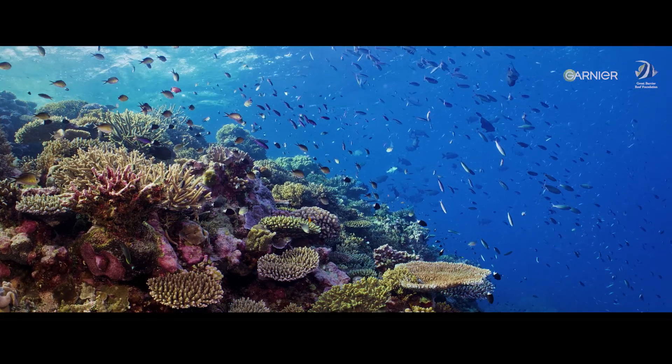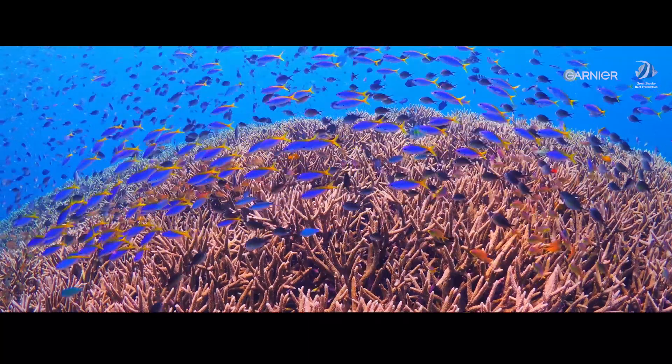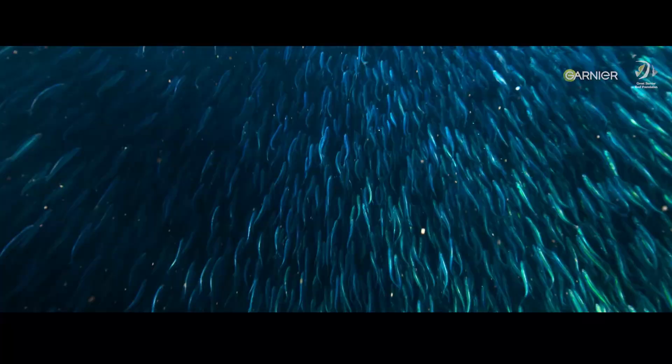We have increasing mass bleaching events. We need to get in there, and we need to deploy these interventions, and we need to help the reef right now. This is about our position on a blue planet,